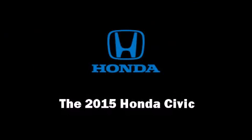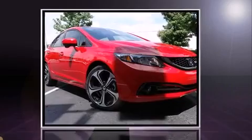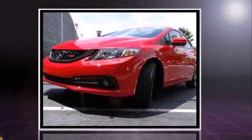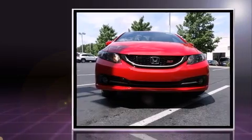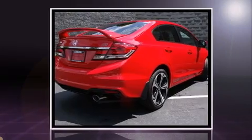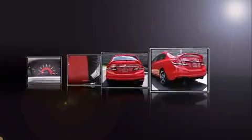Discerning drivers will appreciate the 2015 Honda Civic. This four-door, five-passenger sedan offers the latest in technological innovation and style. Under the hood, you'll find a four-cylinder engine with more than 200 horsepower, providing a smooth and predictable driving experience.